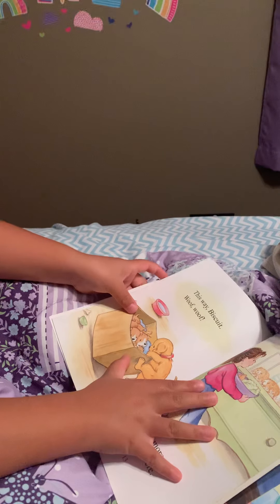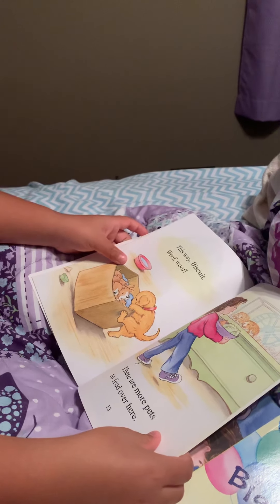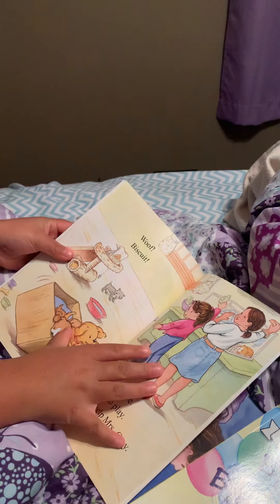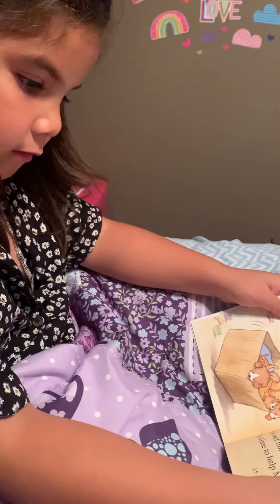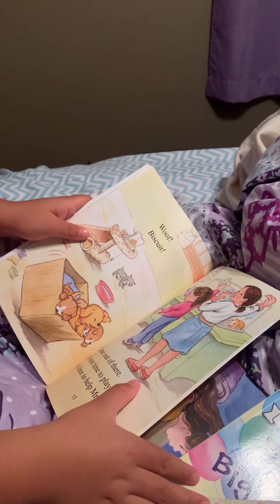This way, Biscuit. Woof woof. There are more pets to feed over here. Woof, Biscuit, come out of there. It's not time to play. It's time to help Mrs. Gray. See? Yeah.